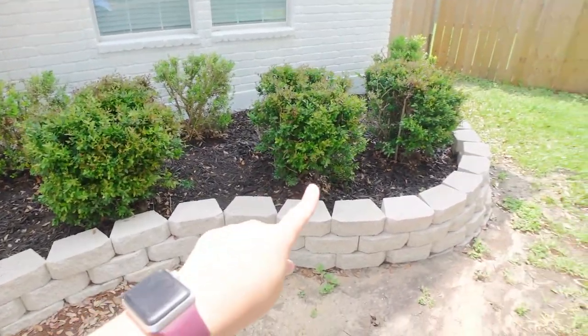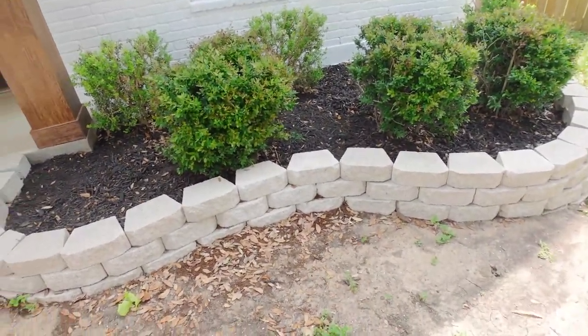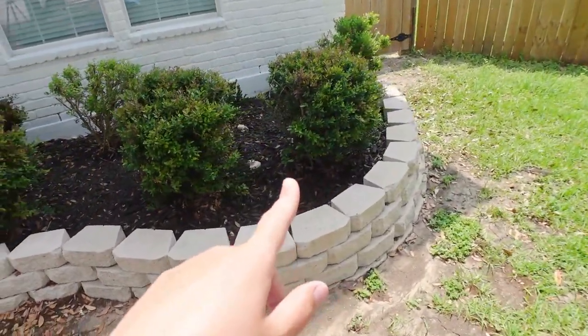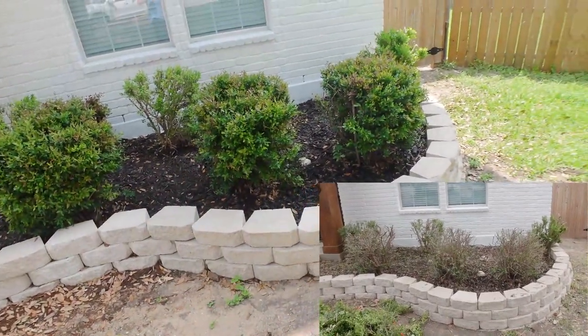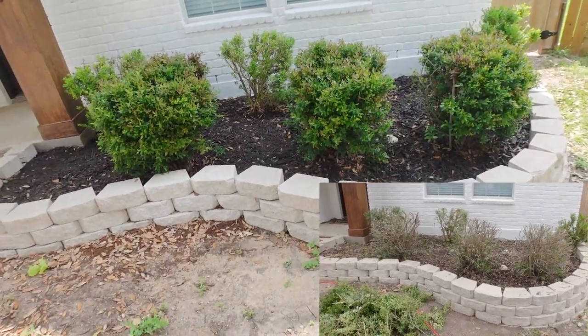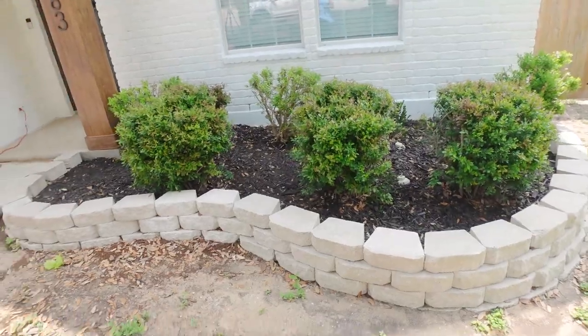I'm not spending hours picking every single leaf out of here because they're just going to blow back in, but that looks a lot better. This is an update — if you remember the video that I did on the flower beds and the tree trimming when we trimmed these bushes and they looked like bald old men, someone commented. But here is the update: they are coming back in. So that's really exciting — we didn't have to replace those.